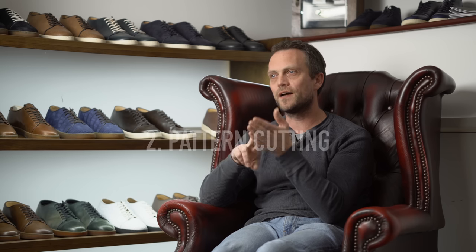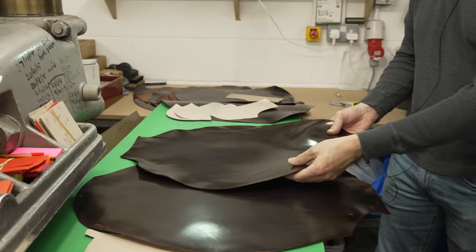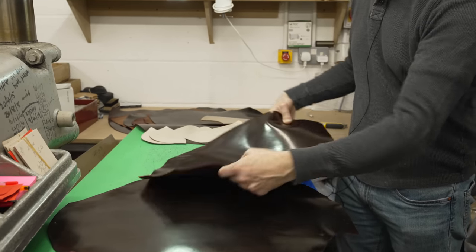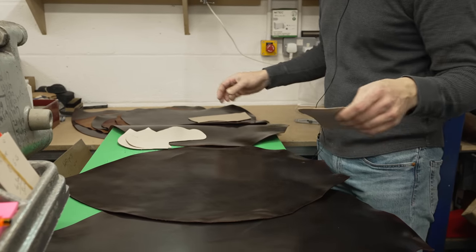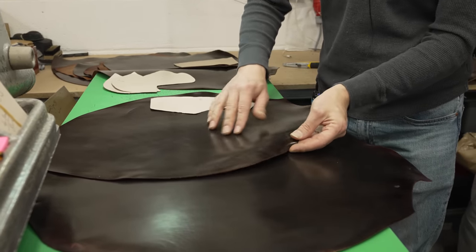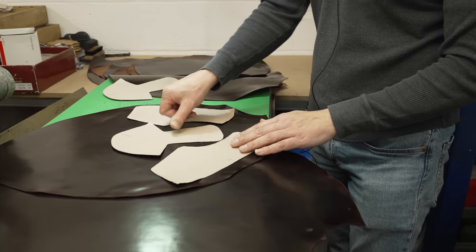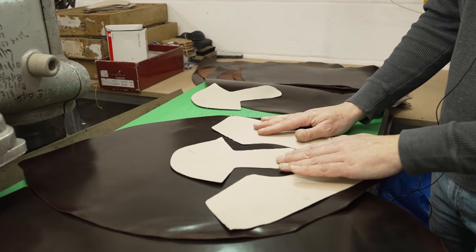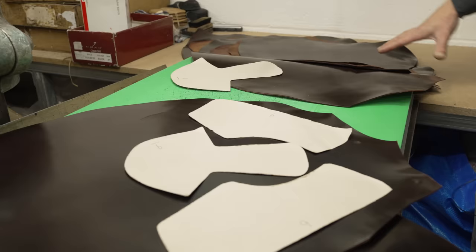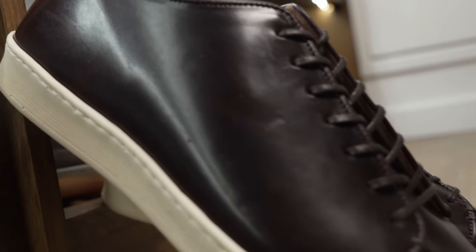Stage two is designing something on that last, and that's the pattern cutting — very much down to my personal taste from a manufacturing background. Stuff in these shoes is designed knowing how a machinist will machine it, knowing how a stitch will be put together. Some of the patterns are quite unusual and quite big, which is not normal for pattern cutting, but I do it to make the shoe as clean and simple as possible, to highlight the materials, because that's the cost in the shoe — the materials and putting it together.